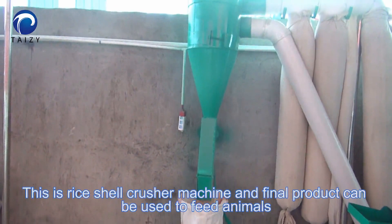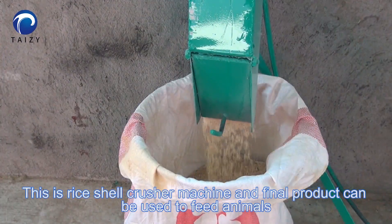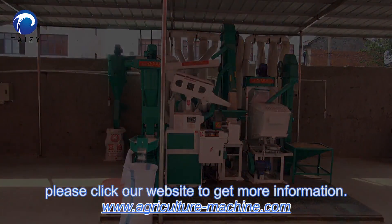This is the rice shell crusher machine, and the final product can be used to feed animals. Please click our website to get more information.